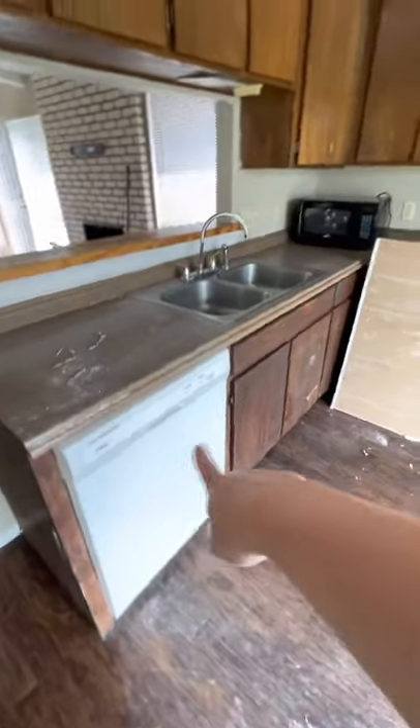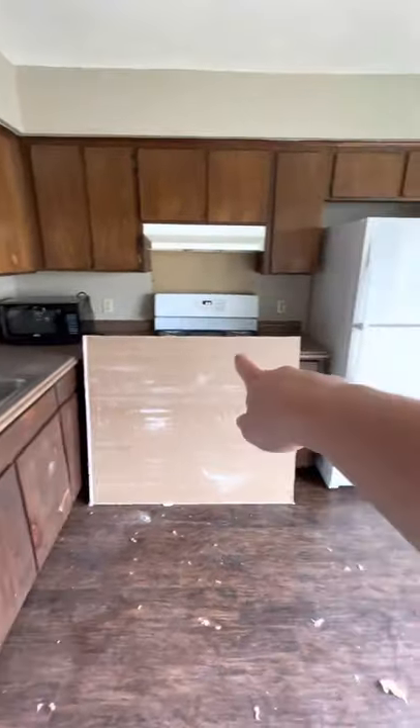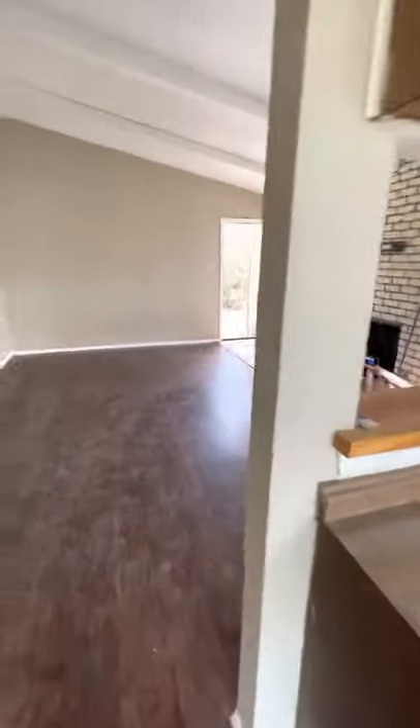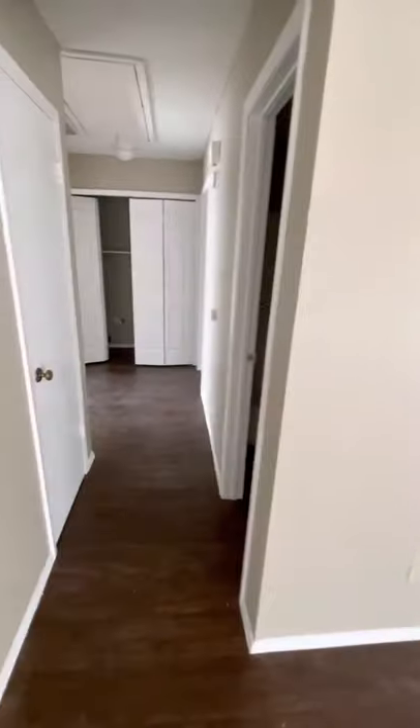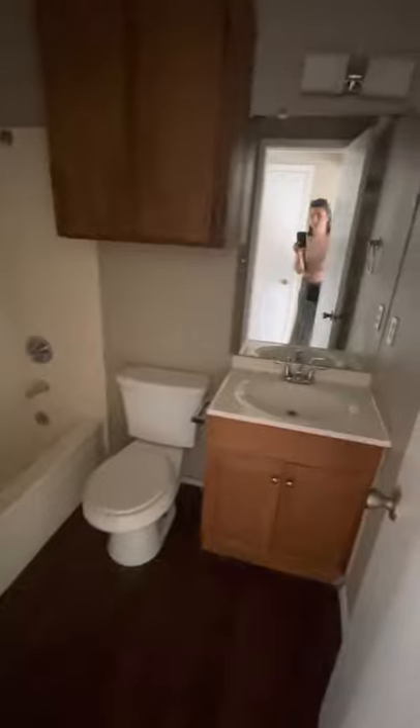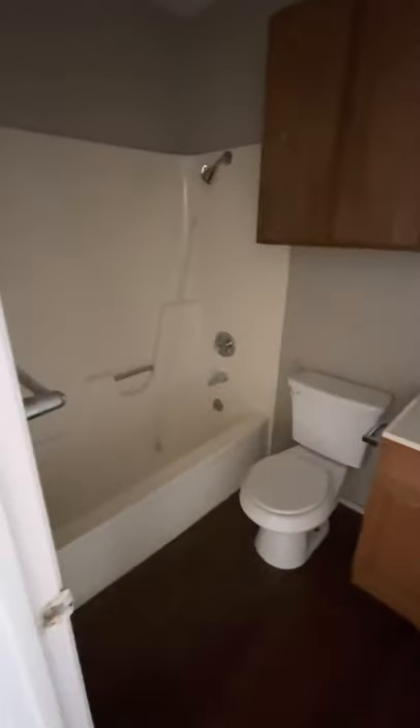We have a dishwasher, microwave, stove, and fridge. Into the hallway, we have the first bathroom — full bathroom.